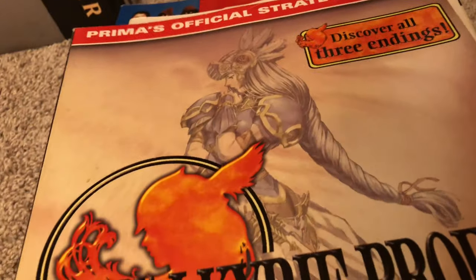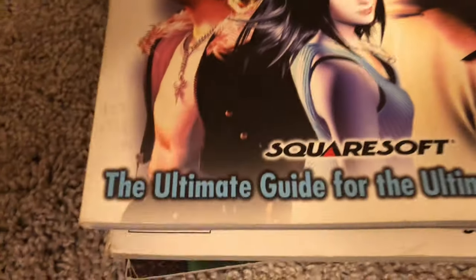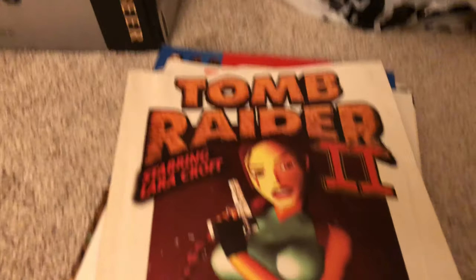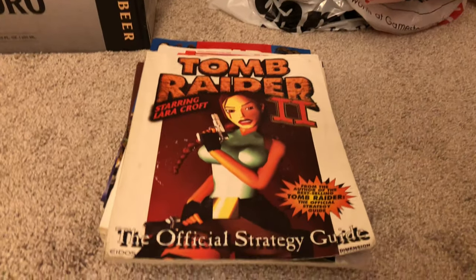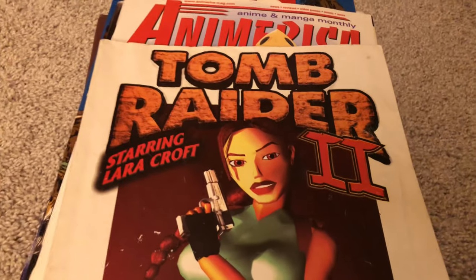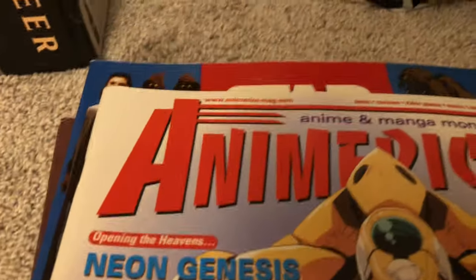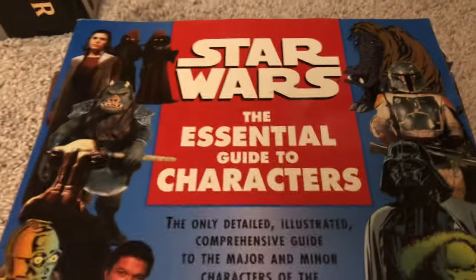It's great when you can uncover time capsules like that. Here's the Valkyrie Profile strategy guide — I don't even have that game anymore, but it's an awesome game by Enix. It's funny that now Square and Enix are together — Final Fantasy, Dragon Quest, Dragon Warrior, all united. Not an RPG, but love the original Tomb Raider and Tomb Raider 2 — here's the strategy guide for the second one. The original Tomb Raider on Windows was a fabulous game, the definitive version, it really blew the doors off the Saturn and PlayStation versions.